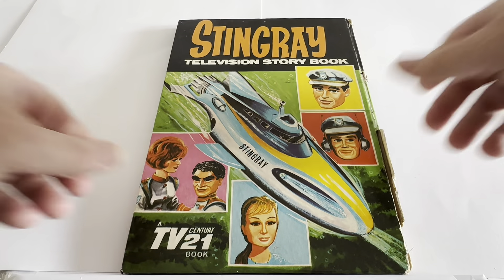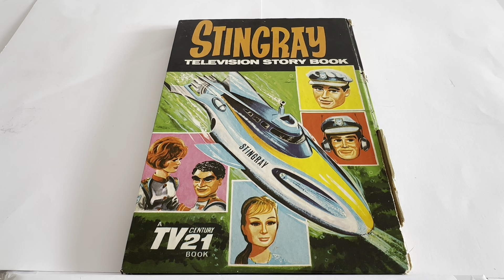As we whiz it round the back, we've got pretty much the same on the back as they all did back in the day. It's got Stingray Television Storybook, a TV Century 21 book. Again you've got the same images of the crew, Troy Tempest and his crew of Wasp, and the Stingray submarine plunging under the ocean.